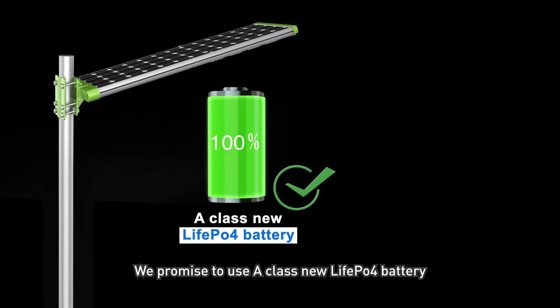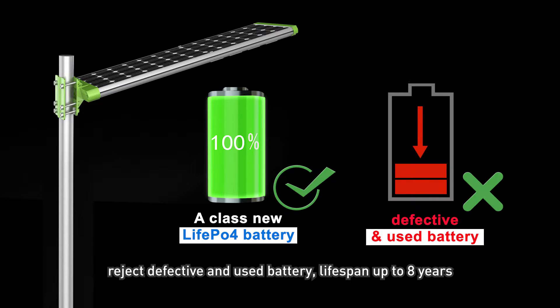We promise to use A-class new LiFePO4 battery, rejecting defective and used batteries. The battery life span is up to 8 years.